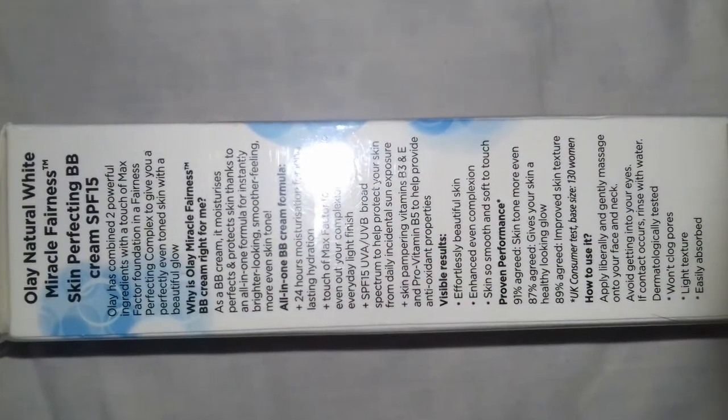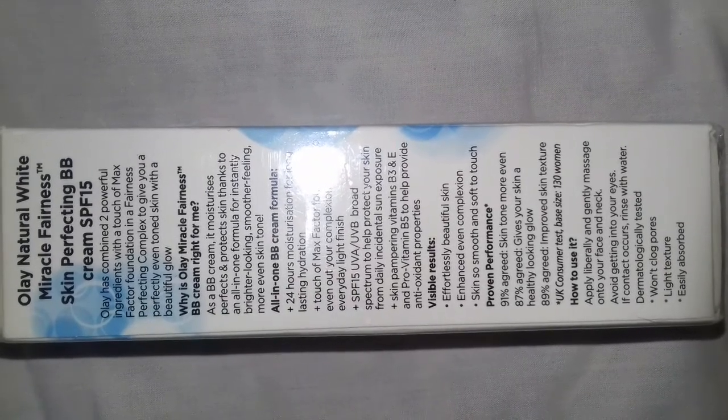It has two powerful ingredients. One is a touch of Max Factor foundation with Fairness Perfecting Complex Cream that gives you a beautiful glow. It is an all-in-one BB cream with 24-hour moisturization, a touch of Max Factor foundation with SPF 15, and has a lot of vitamins — vitamin B5, B3, and E. It does not clog pores, has a light texture, and is easily absorbed into our skin.